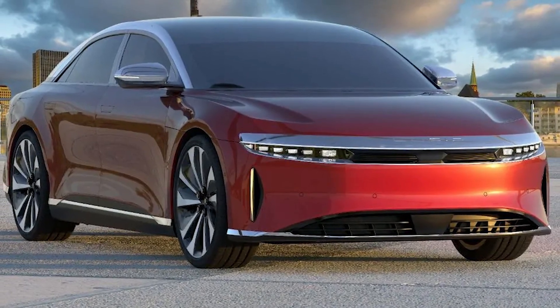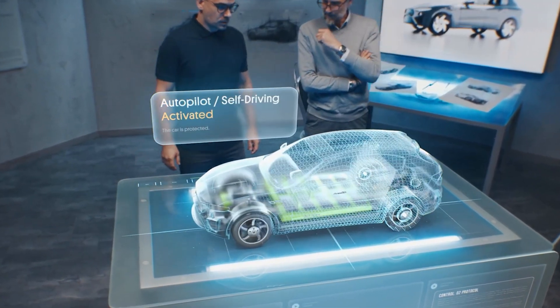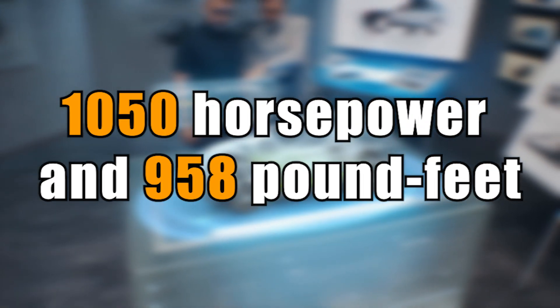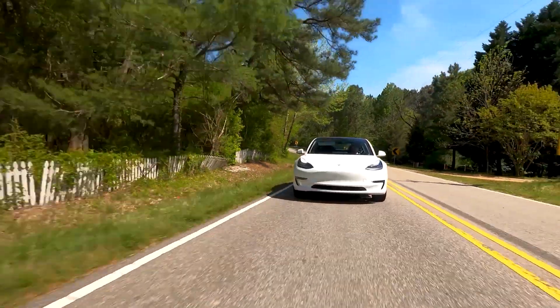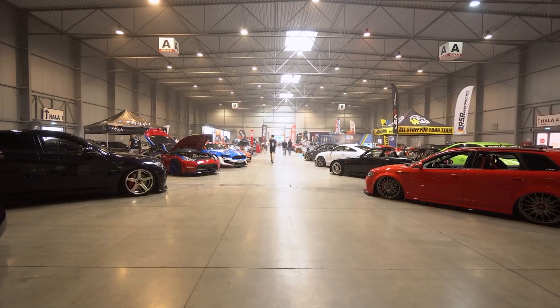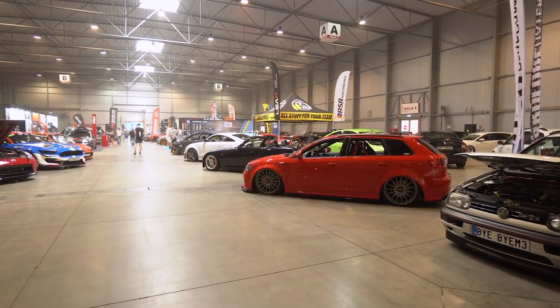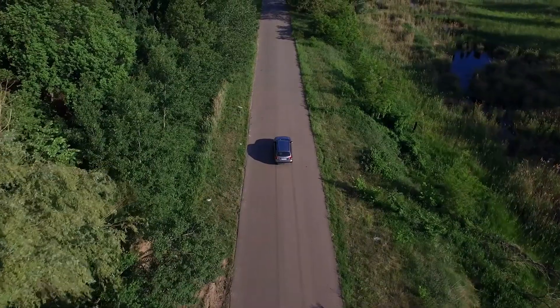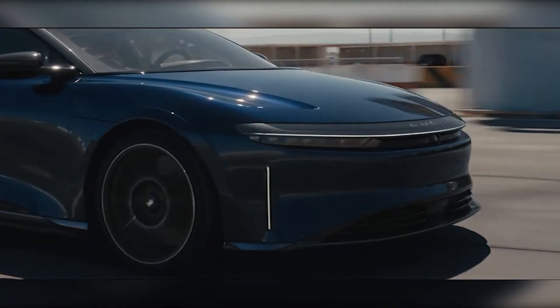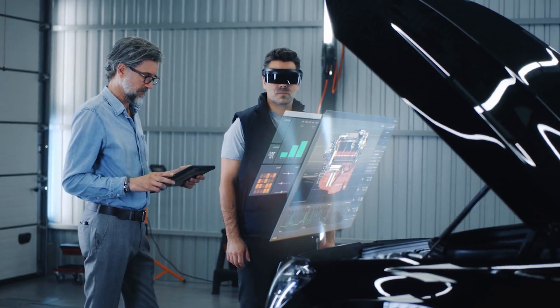The Lucid Air GT Performance stands out from the competition thanks to its outstanding performance. It possesses an impressive dual-motor all-wheel drive system that generates 1,050 horsepower and 958 pound-feet of torque. It takes the vehicle only 2.42 seconds to accelerate from 0 to 60 miles per hour, making it one of the quickest production electric vehicles available and even faster than a good number of supercars, solidifying its reputation as a genuine challenger in the high-performance vehicle market.